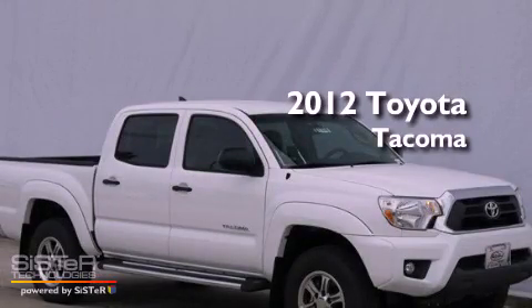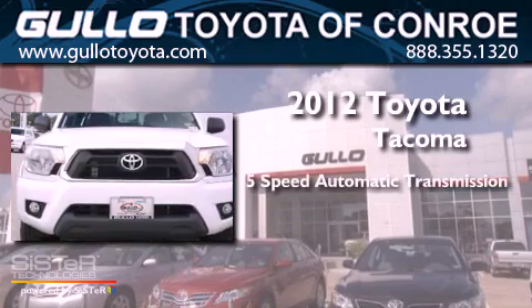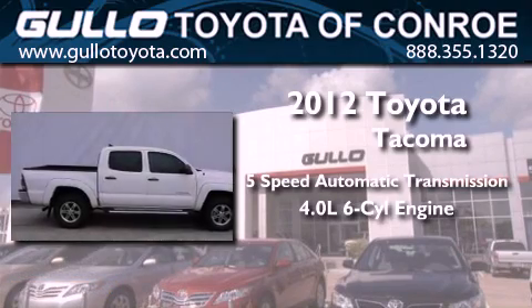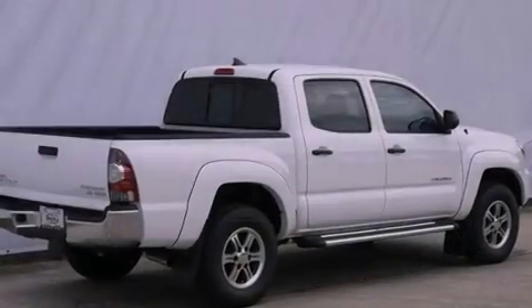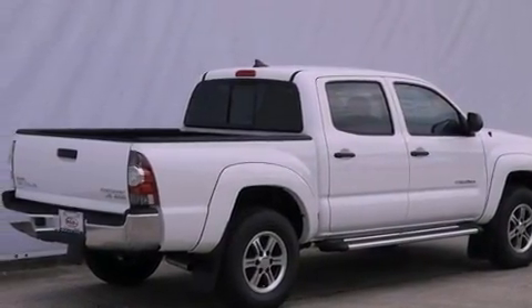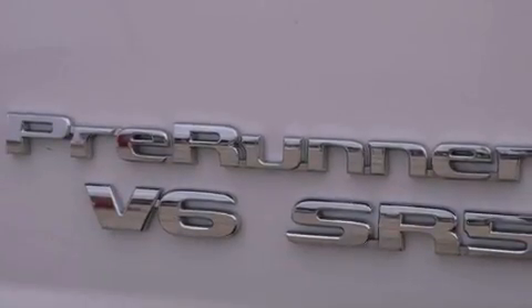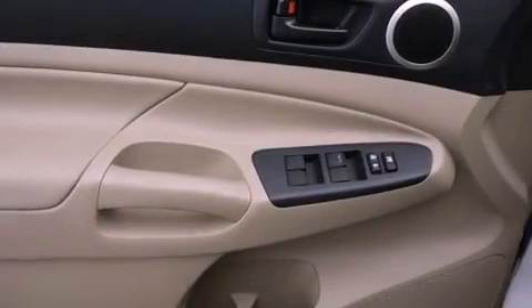This is a brand new 2012 Toyota Tacoma. This vehicle has seating for 5 adults and a 4.0L V6. Its top features include a limited slip rear differential, skid plates, traction control and stability control systems, XM satellite radio, and a tire pressure monitoring system.